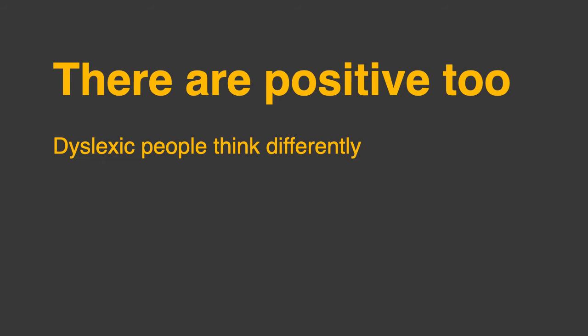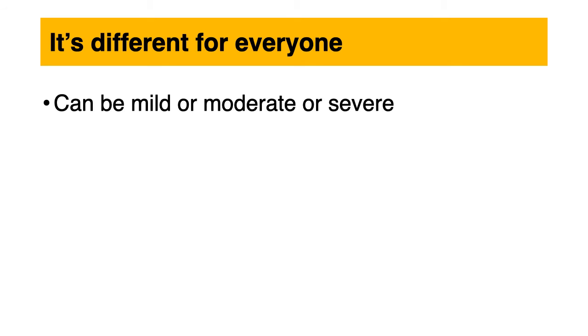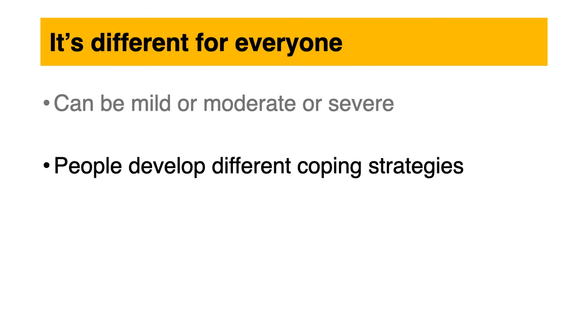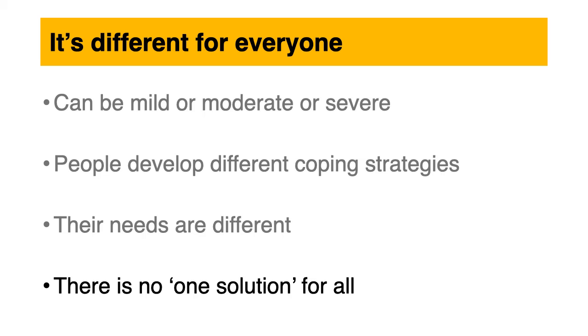There are positives too. Dyslexic people think differently. They can be really good in areas like reasoning and in the visual and creative field, among other things. It's different for everyone — it can be mild, moderate or severe. People develop different coping strategies, their needs are different, and there is no one solution for all. This is true of most disabilities.